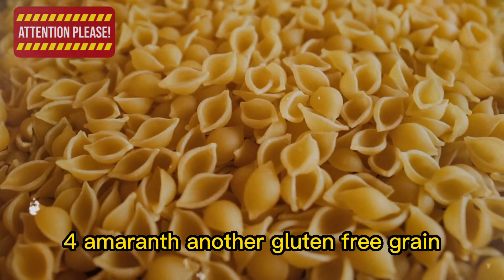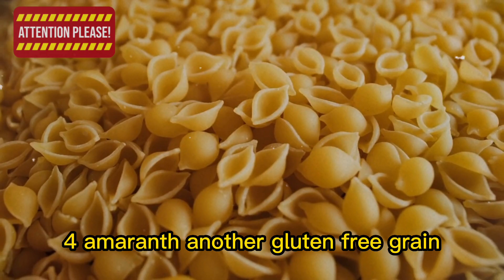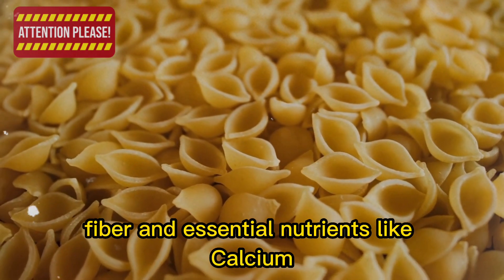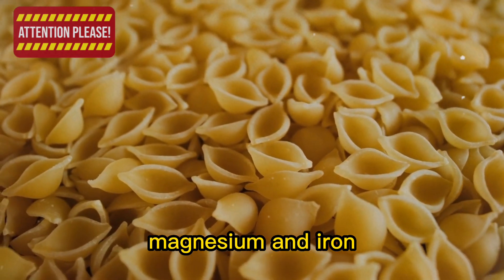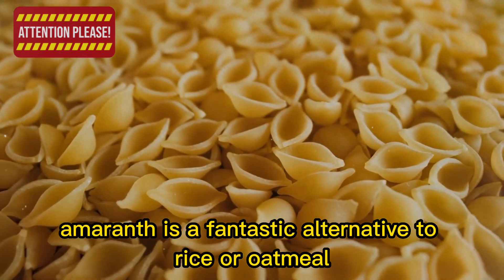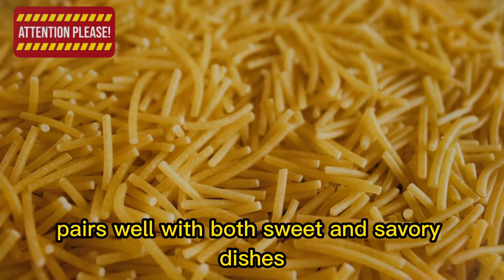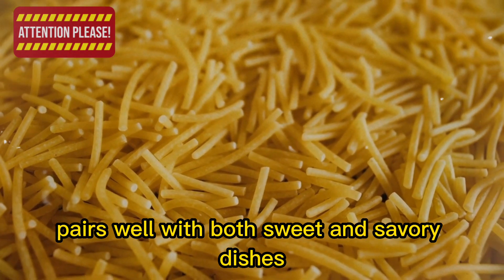4. Amaranth, another gluten-free grain, is a powerhouse of nutrition. High in protein, fiber, and essential nutrients like calcium, magnesium, and iron, amaranth is a fantastic alternative to rice or oatmeal. Its slightly earthy and nutty flavor pairs well with both sweet and savory dishes.